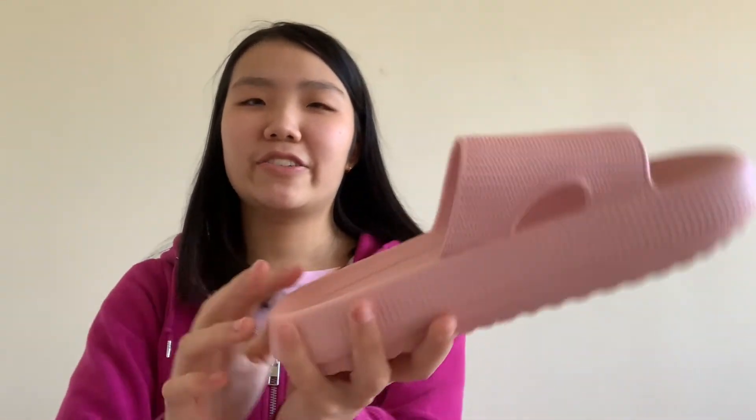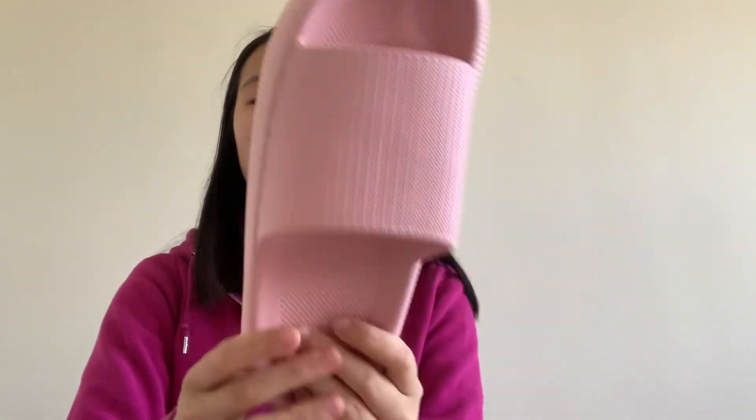If you're interested in purchasing these slides, here's how I found them for ten dollars: I went on Amazon, searched 'pillow slides', filtered low to high, and made sure to check the free shipping option. These are also available on AliExpress for about eight to nine dollars if you want to wait two to four weeks for them to arrive.